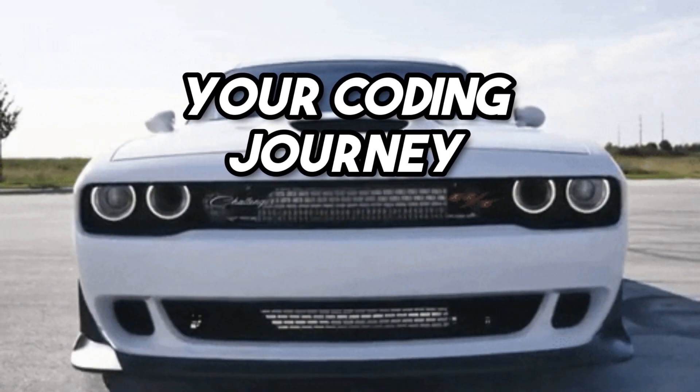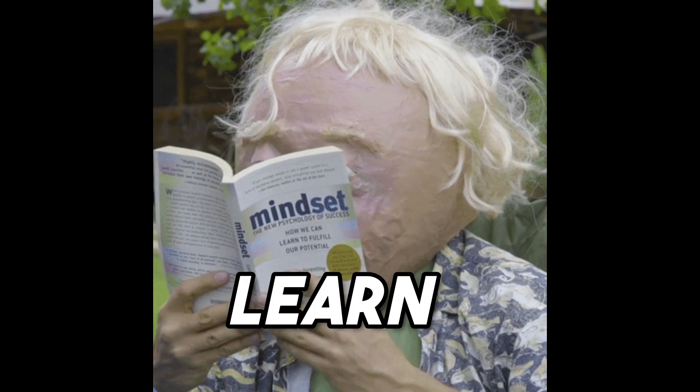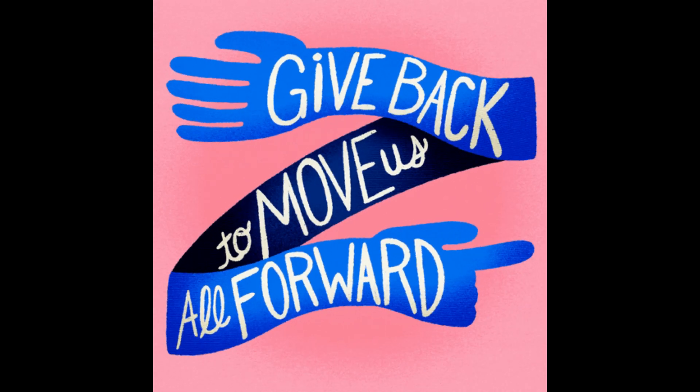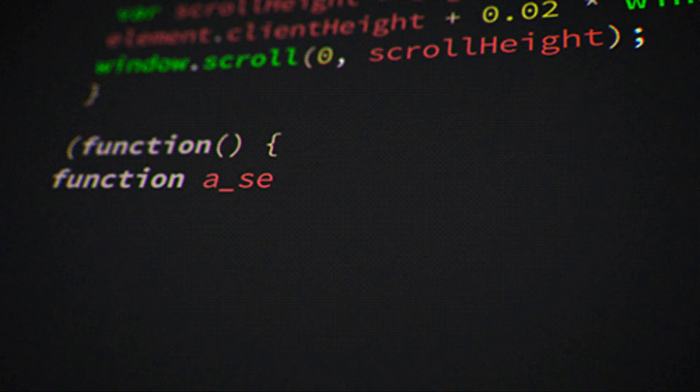So if you're looking to supercharge your coding journey, don't overlook the power of open source contributions. It's a win-win scenario. You get to learn, grow, and build your portfolio, all while giving back to the community. Thanks for tuning in, and until next time, happy coding.